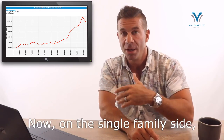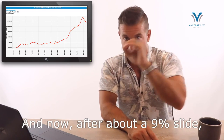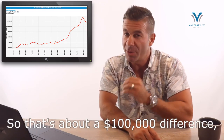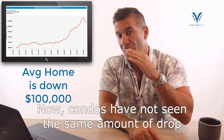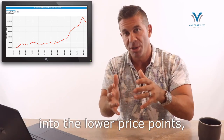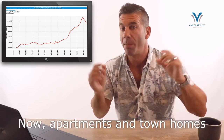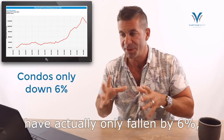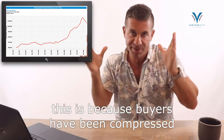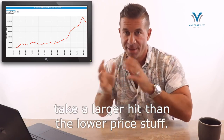On the single family side, the average home at the peak was $1.16 million, and after about a 9% slide we're now at $1,060,000 — about a $100,000 difference. Condos have not seen the same drop because buyers are being compressed into lower price points, putting more buoyancy into condos, townhomes, and entry-level product. Apartments and townhomes have only fallen about 6%, with the average going from $560,000 to $522,000. The higher-priced stuff has definitely taken a larger hit than the lower-priced stuff.